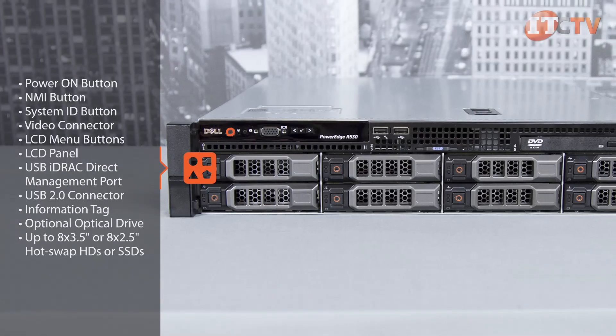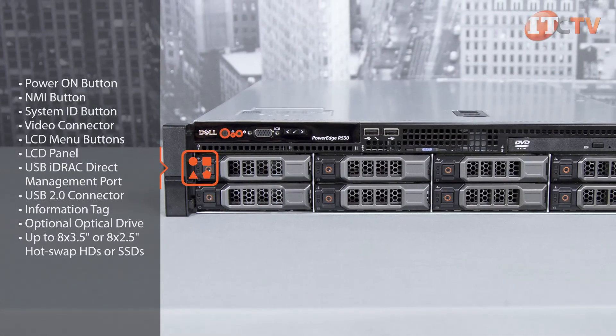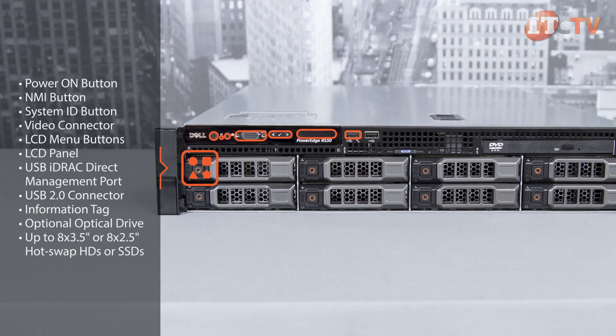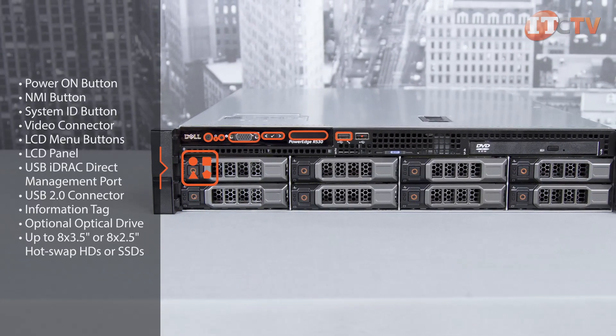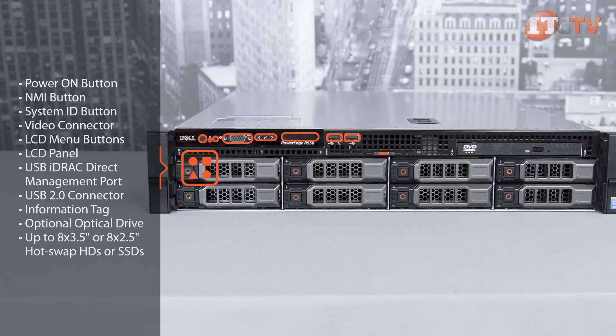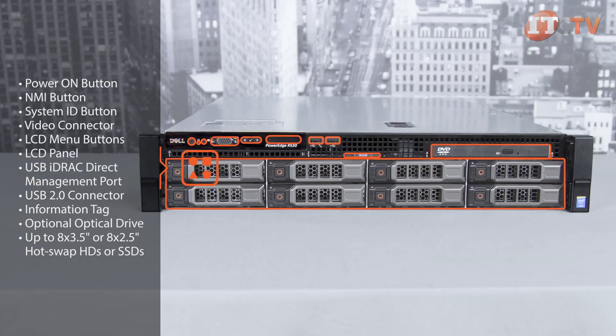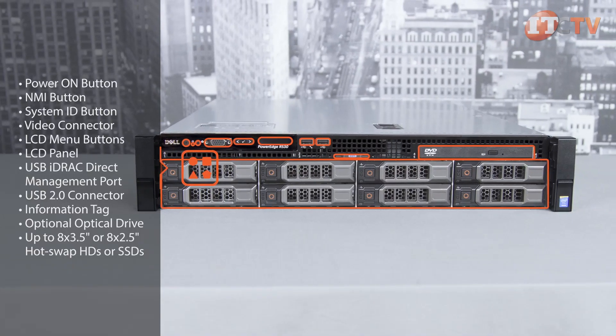On the front of the system: power on button, NMI button, system ID button, video connector, LCD menu buttons, LCD panel, one USB iDRAC direct management port, one USB 2.0 connector, information tag, optional optical drive, and up to eight 3.5-inch or eight 2.5-inch hot-swappable hard drives or SSDs.